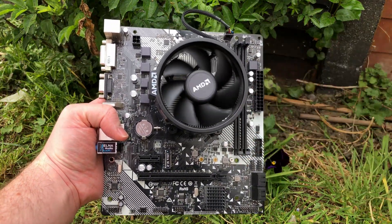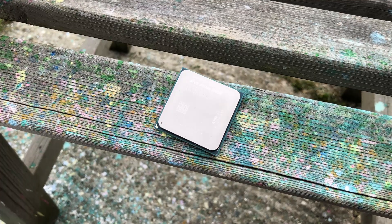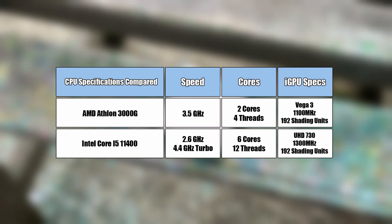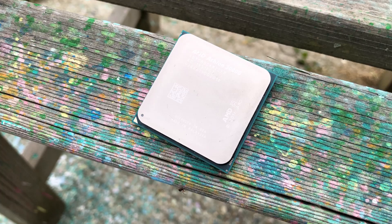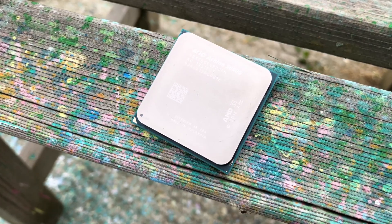But what about this? This is the Athlon 3000G. Despite having way less processing power than the new i5 11400, the onboard Vega 3 graphics do still put up a fight in 2021. So can this 2-core, 4-threaded chip beat Intel's latest 6-core offering in terms of onboard graphics performance? Let's find out.